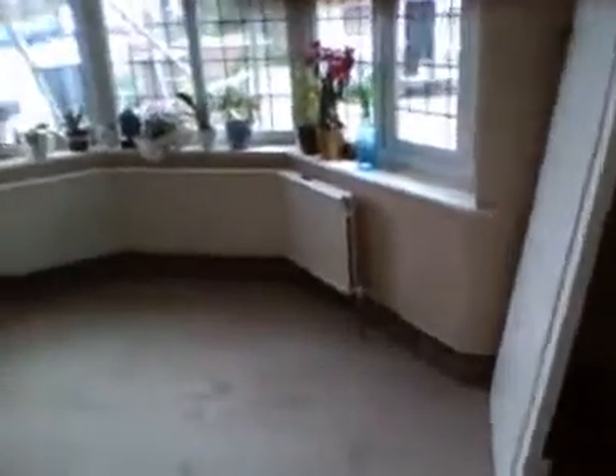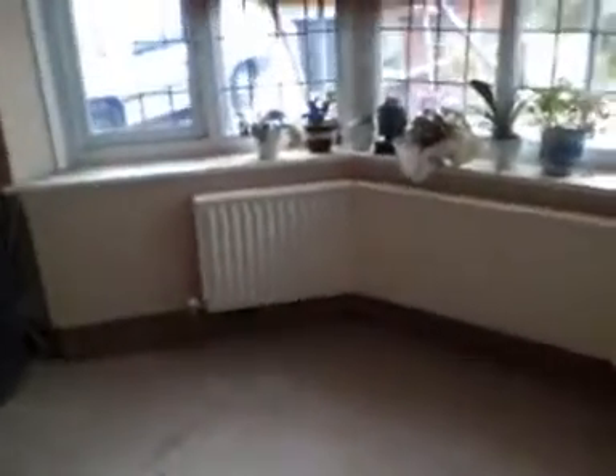Now I'm entering the front door and you can see straight away that we've got new boards down, because two days ago we found dry rot in almost the whole bottom floor. This is the front room — you can see the electrics have already gone in and lighting is happening as well.